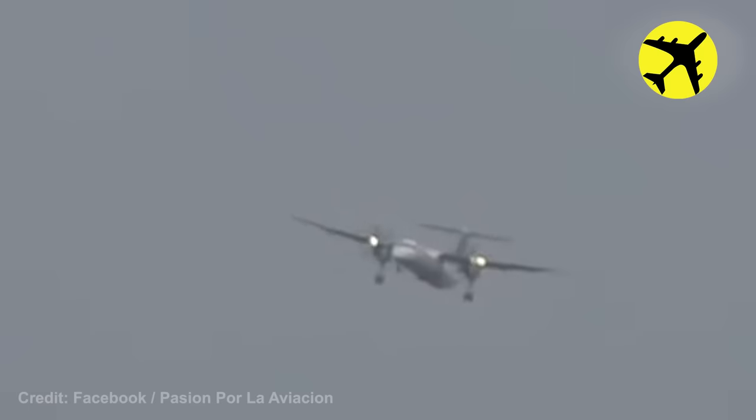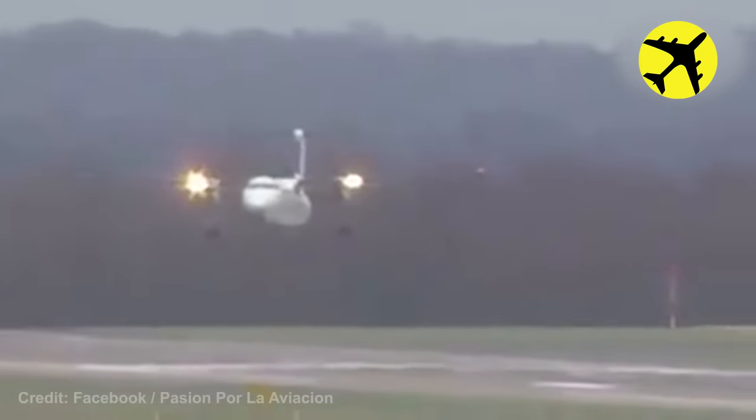This small Q400 prop plane had a difficult time landing because of the crosswind.